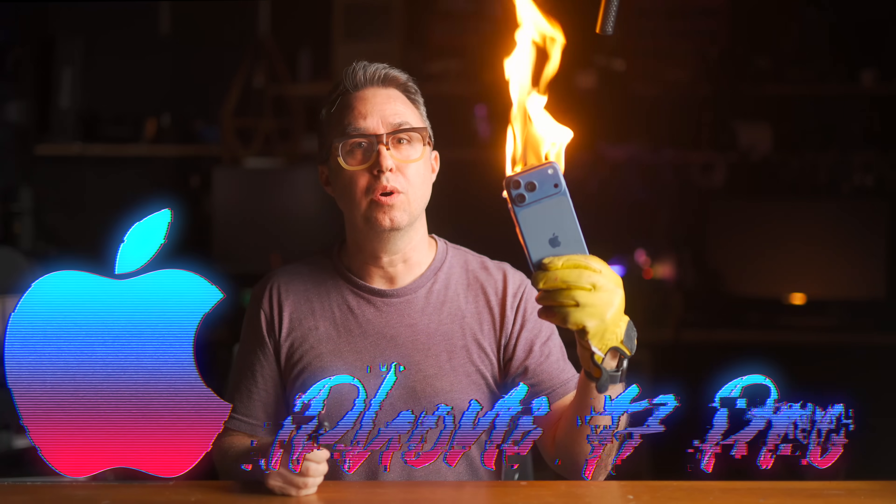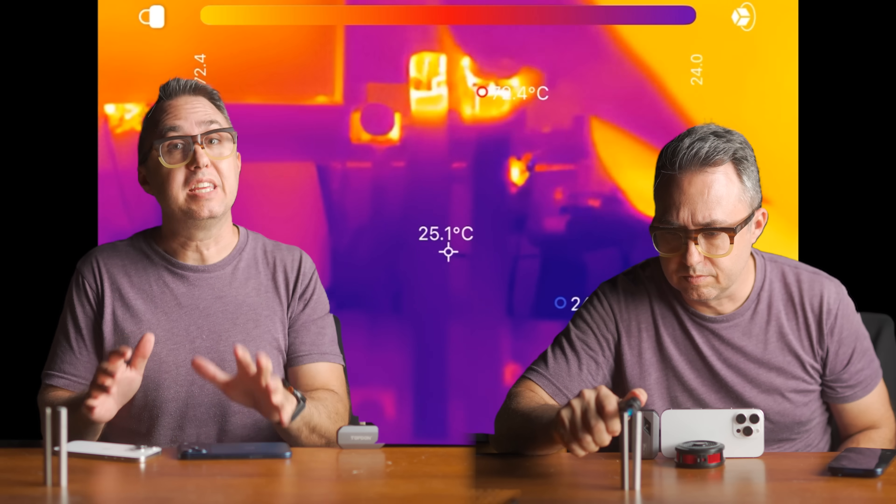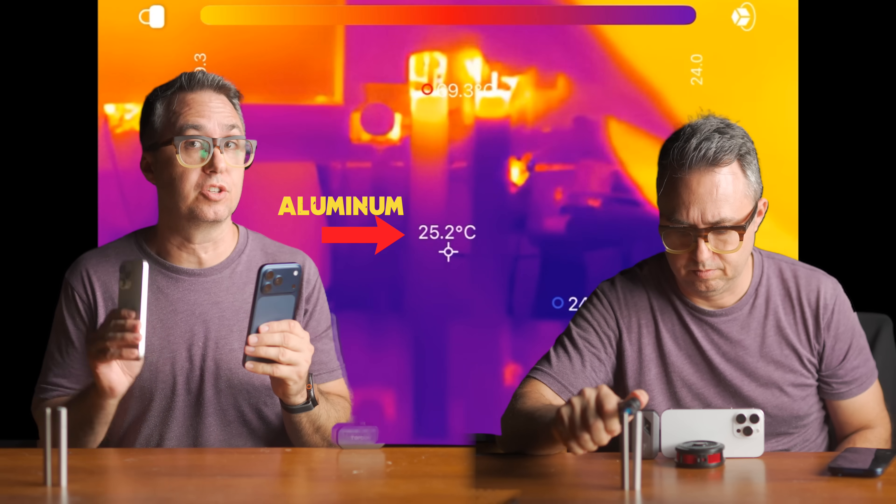The iPhone 17 Pro. I'll begin this with a demonstration. This is a rod made of pure aluminum, and this is a rod made of titanium. You are quickly going to see how much better heat travels through aluminum than it does through titanium.